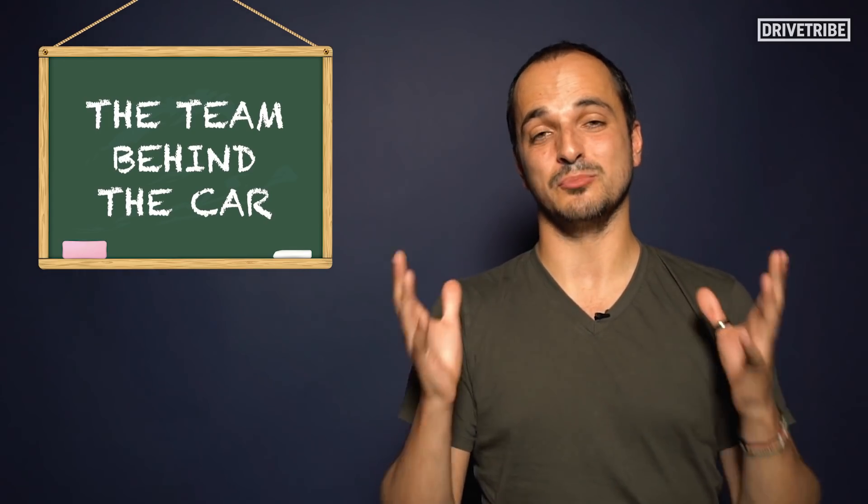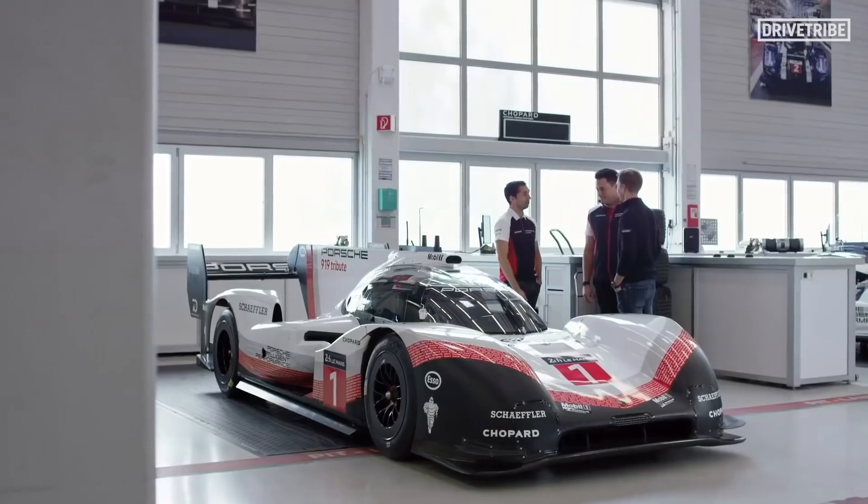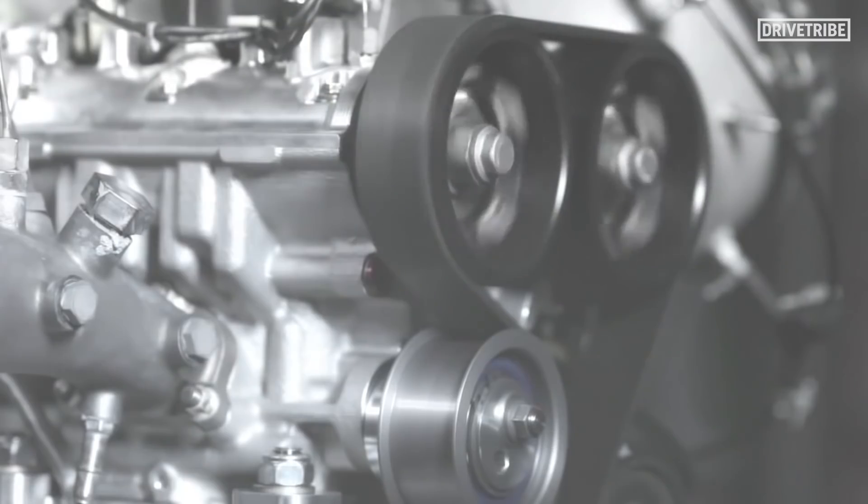The VW IDR was essentially the product of Volkswagen's motorsport efforts taking a hit after Dieselgate. They had some seriously talented motorsport engineers from the Audi R18 car, the Porsche 919 campaign, and even a secret F1 engine project.